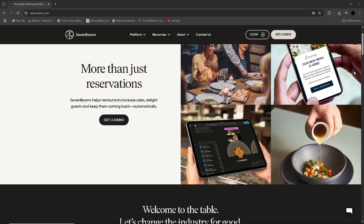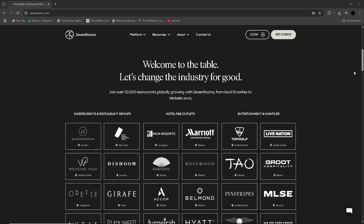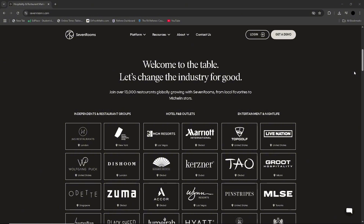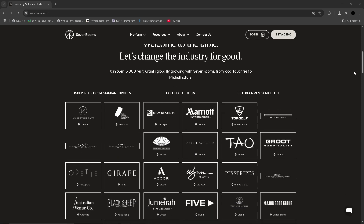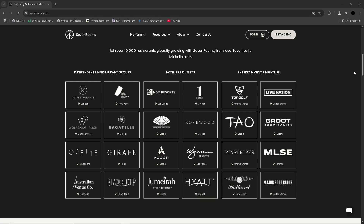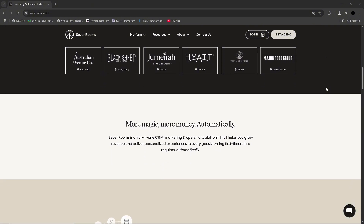SevenRooms excels as a unified reservation, CRM, and marketing platform for the hospitality sector. It automates guest profiles and collects data from every visit — such as preferences, spending habits, and dietary needs — building a rich, centralised database that restaurants can leverage for personalised service and targeted outreach. With integrations to POS systems such as Toast and OpenTable, it ties guest behaviour directly into the in-person experience, enabling smarter table turns and tailored upsells.